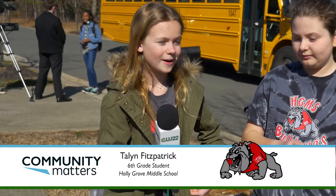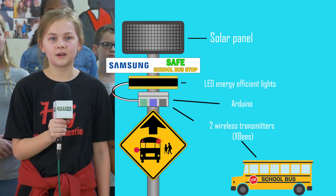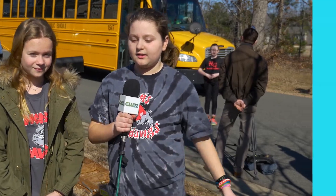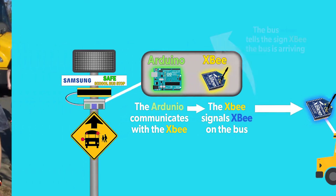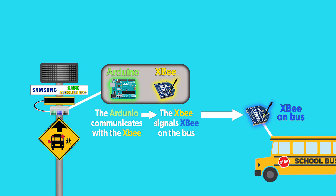It was kind of hard to figure out what we were going to do. We wanted it to be solar powered, so we added a solar panel. We had to learn how to connect the sign with the solar power and how to make the lights flash. We started coding — we coded the Arduino, and that is connected to an XBee. There's also an XBee on the bus, which sends a signal to the XBee on the sign, which sends a signal to the Arduino, which starts turning the lights on and makes them flash.